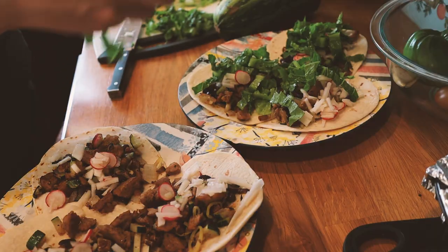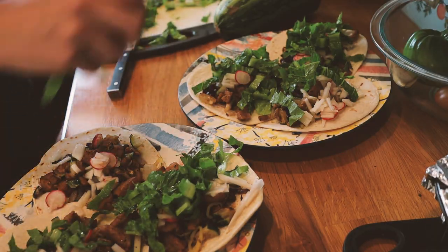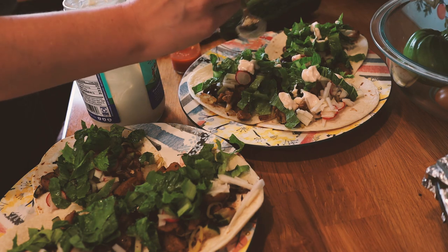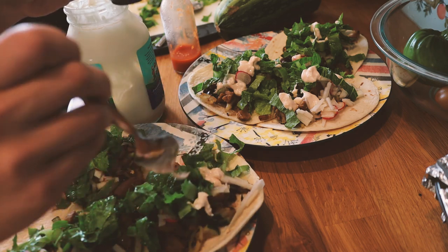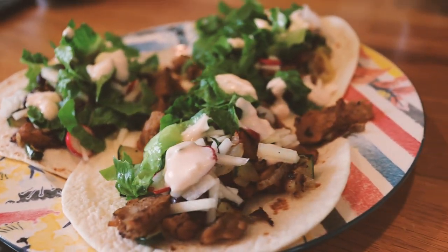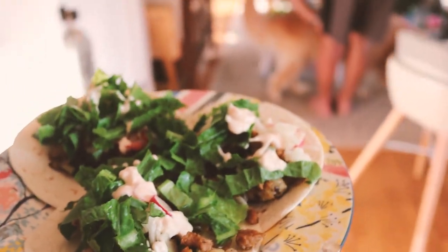The final product is zucchini, seitan, and onion tacos with a kohlrabi and radish slaw marinated in lime juice, topped with romaine and a vegan aioli made with vegan mayonnaise and homemade hot sauce. That is dinner — we're going to go ahead and eat, and I'll see you guys soon. Bye, friends!